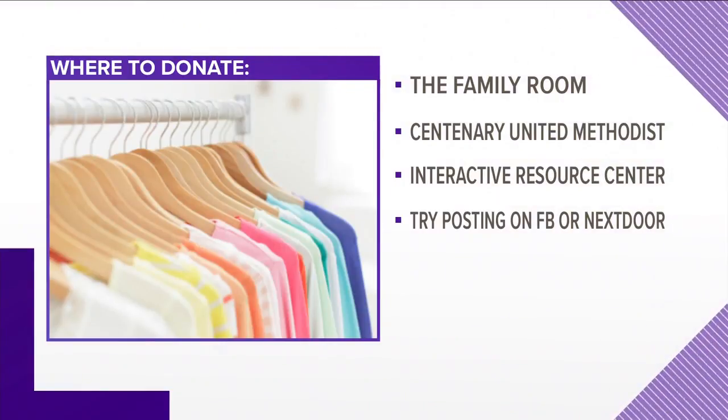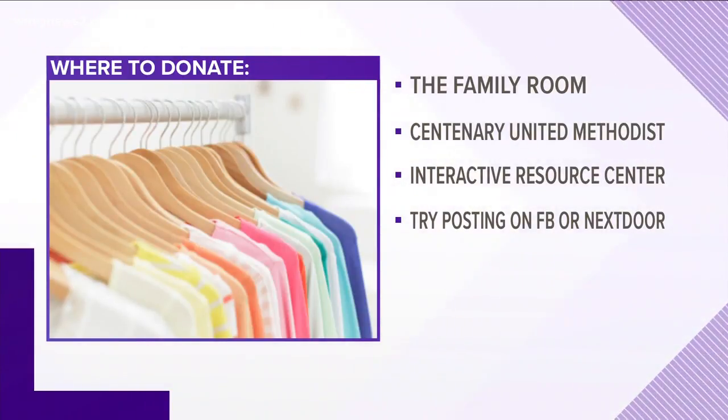You can even try posting what you have to give on Greensboro yard sale groups on Facebook, or on Nextdoor, to see who responds — because that is where you'll be talking directly to the people who need them the most. And I know a lot of you at home may know of some organizations. If you do, please email us at 4to5@WFMY.com so that we can get that information out there.